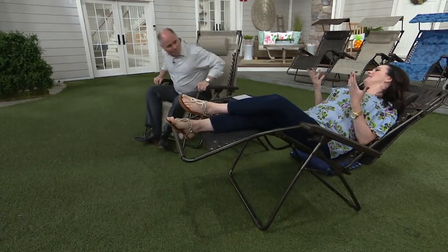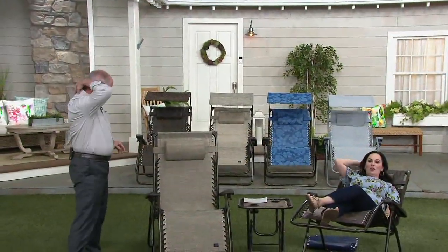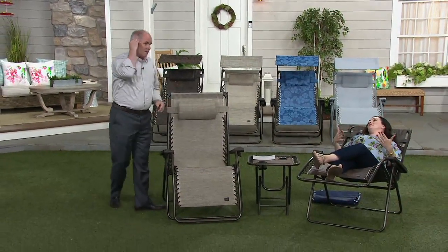So many people have asked over the years, why is it called gravity-free? I have no bars under the seat, no bars under my back. My body weight is evenly distributed, and that gives you that weightless feeling.